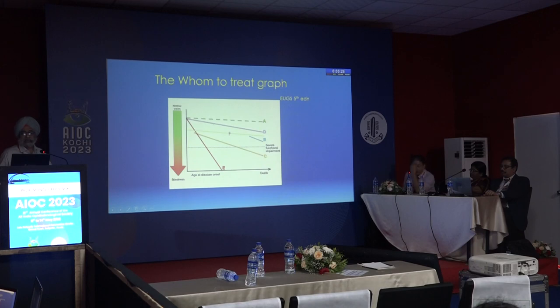A well-known graph from the European Glaucoma Guidelines shows the normal aging ganglion cell loss. The target pressure should make the ganglion cell loss curve parallel to the normal aging loss line, accounting for the existing level of damage. This parallel trajectory represents the ideal target pressure.